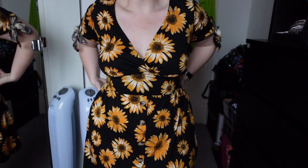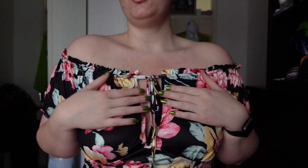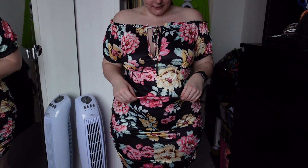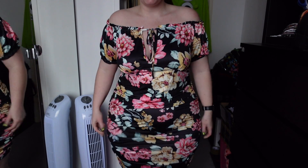Next up is this floral dress — again £12.64 and I got it in a UK 20. I think I should have sized down because it is quite big on me with a lot of extra material. The top part is off the shoulder with a nice stretchy elastic band and a little tie front with a bit of cleavage showing. The sleeves at the bottom are elasticated too, so they're nice and comfy. The material is like a silky satin that's really stretchy.